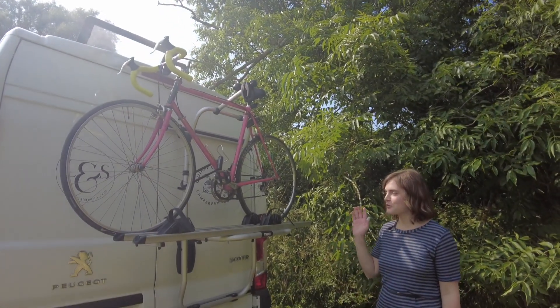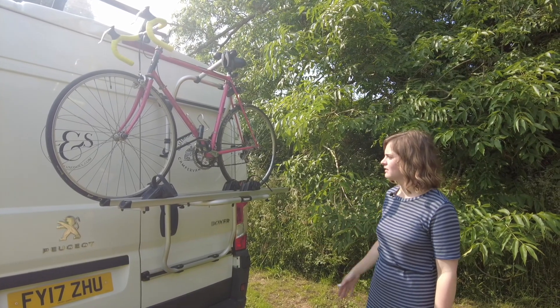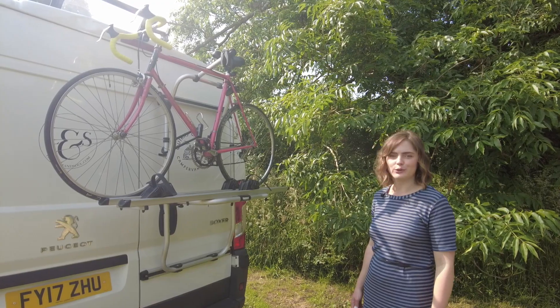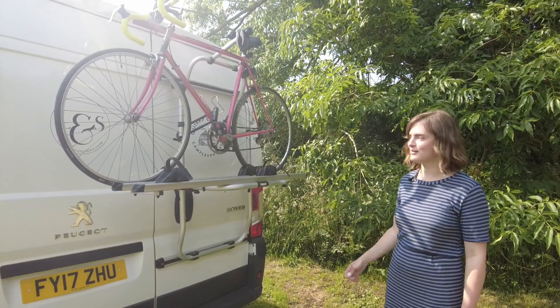The last little extra we've got on the van is this bike rack, which is great — it takes two bikes. When we go traveling, we park up a little bit outside of town and love to use our bikes either to go around the countryside or to pop into town and cycle around.